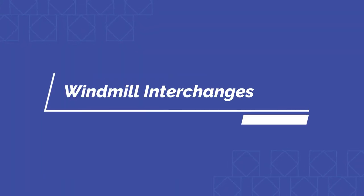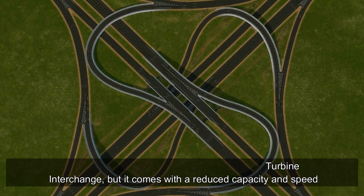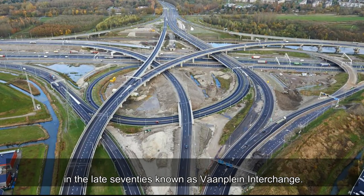A windmill interchange is very comparable to a turbine interchange, but comes with reduced capacity and speed. A notable windmill interchange was built in the Netherlands in the late 1970s, known as the Vansplein interchange.